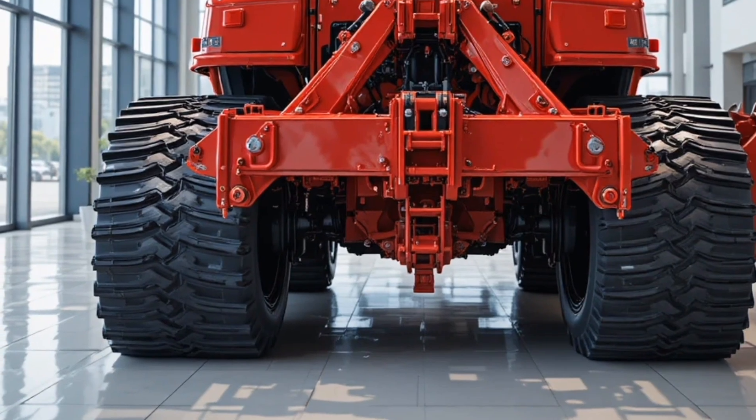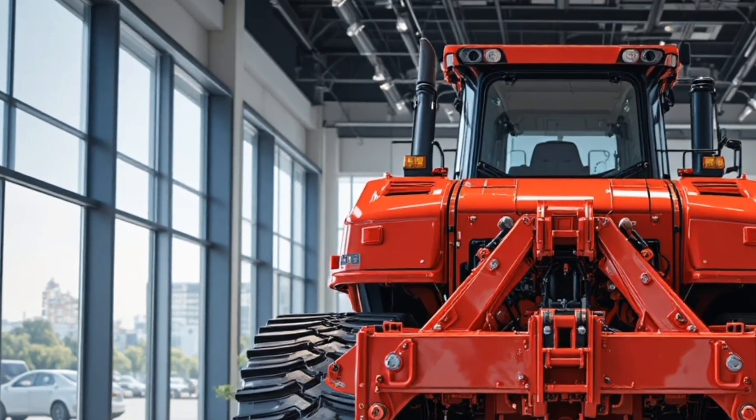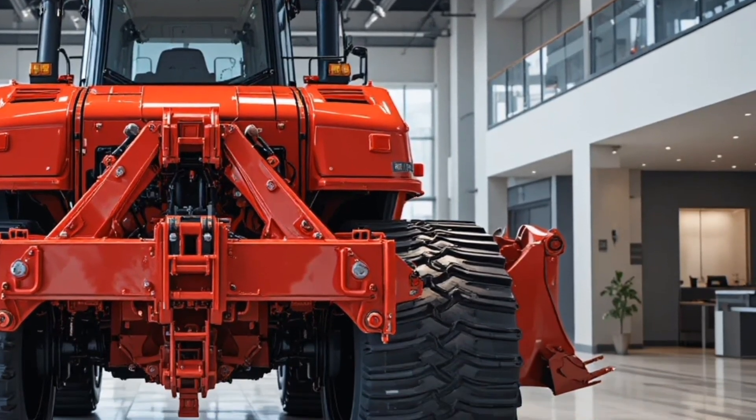One of the most powerful and advanced machines in the heavy construction world. Starting with the exterior, the D12 900 boasts a robust, aggressive design that instantly communicates its strength and durability.